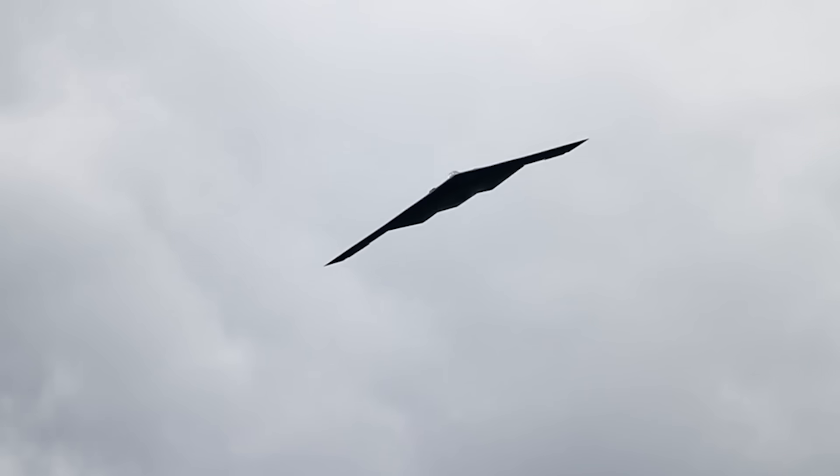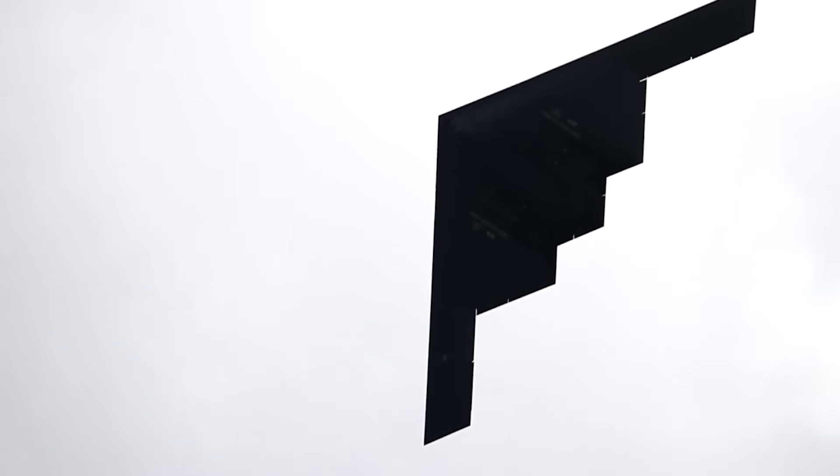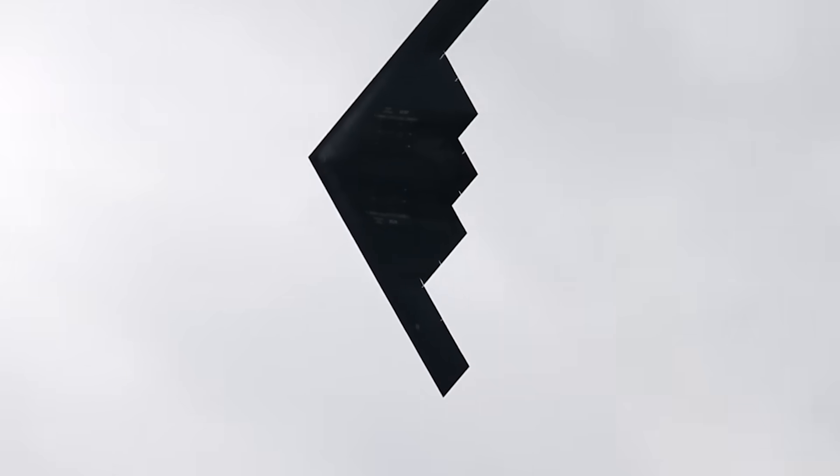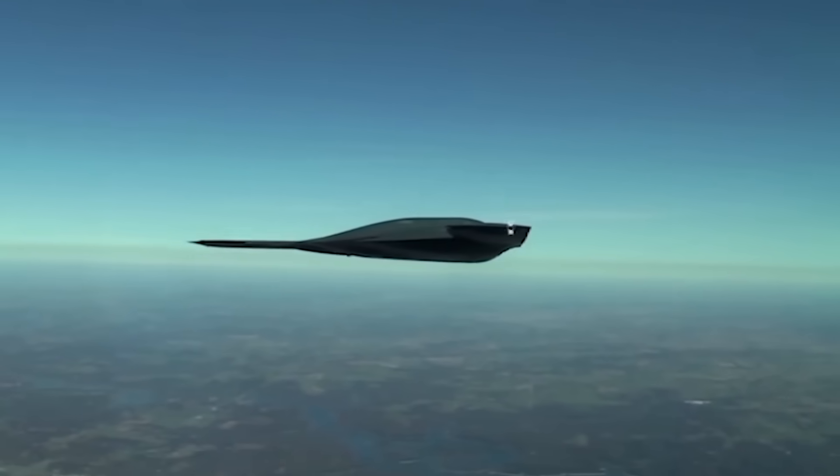B-2 pilots tend to eat light the day before a long mission to limit the number of bombs that they need to drop off themselves in the chemical toilet. But if they're staying properly hydrated, they usually fill somewhere in the neighborhood of two piddle packs apiece every hour they spend in flight.